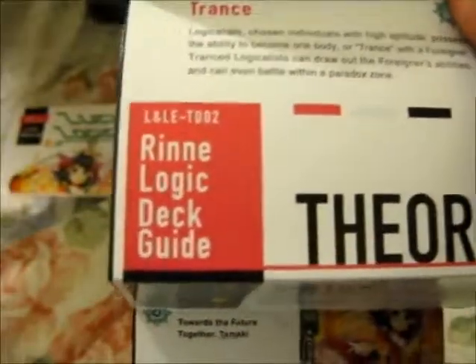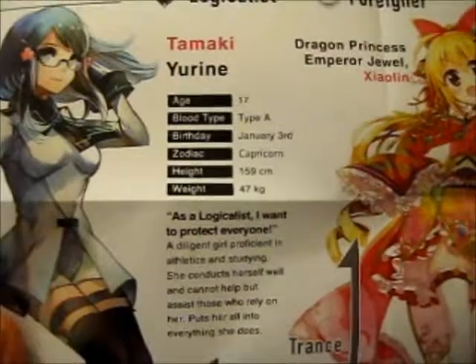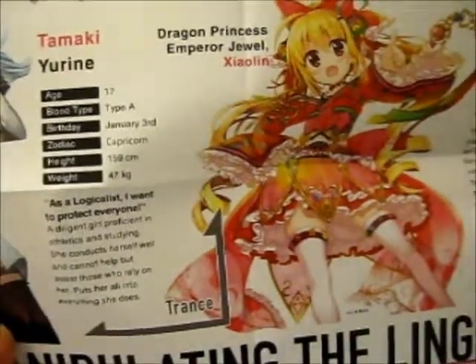The only real change on the front is it's got her on it — basically says the same thing. On the back there's the Rine Logic deck guide. It's got character info and a logical list which includes Dragon Princess Emperor Jewel — I'm not really sure how to pronounce that, possibly Chinese.